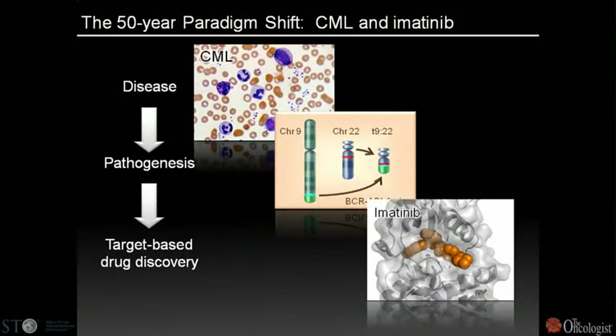I want to begin by framing the conversation around the paradigm established by the treatment of chronic myelogenous leukemia with imatinib. The diagnosis of CML previously was generally attributed to a progression to accelerated blast crisis and eventually to death, prior to the advent of Gleevec.